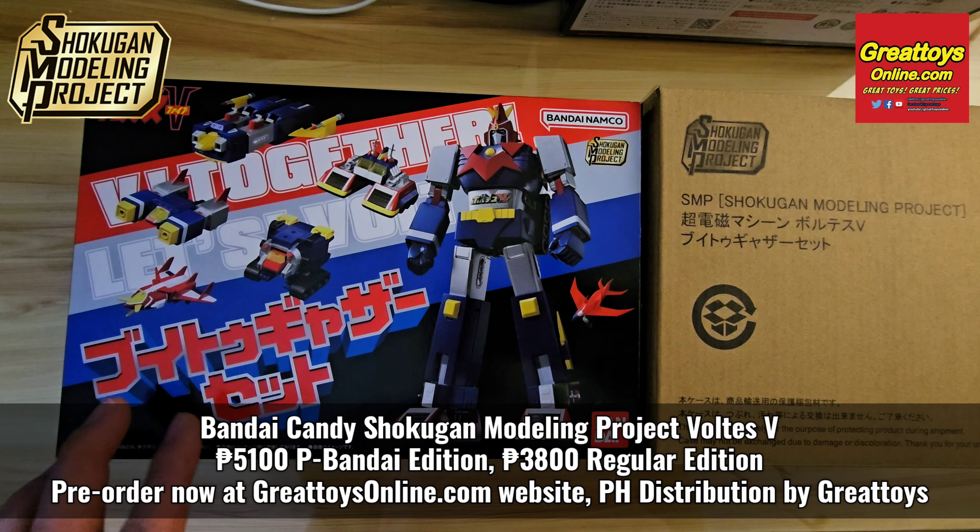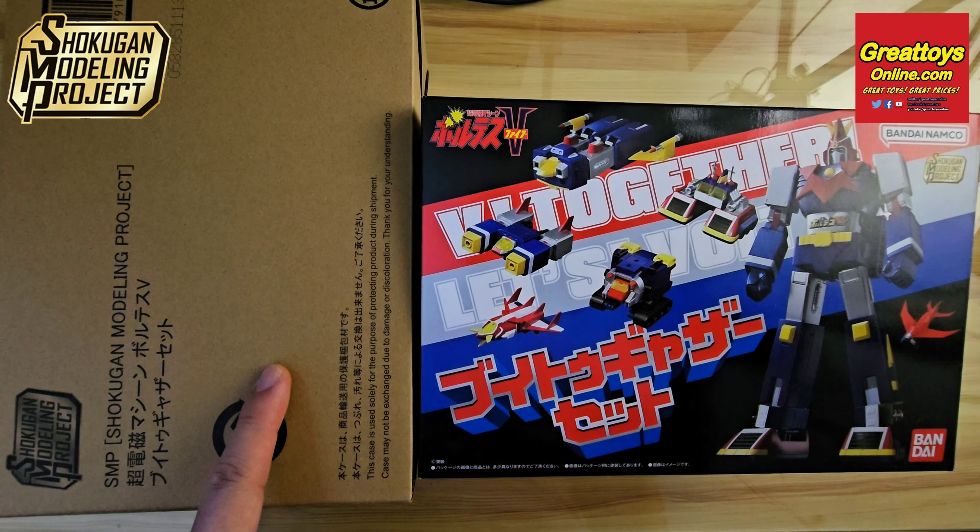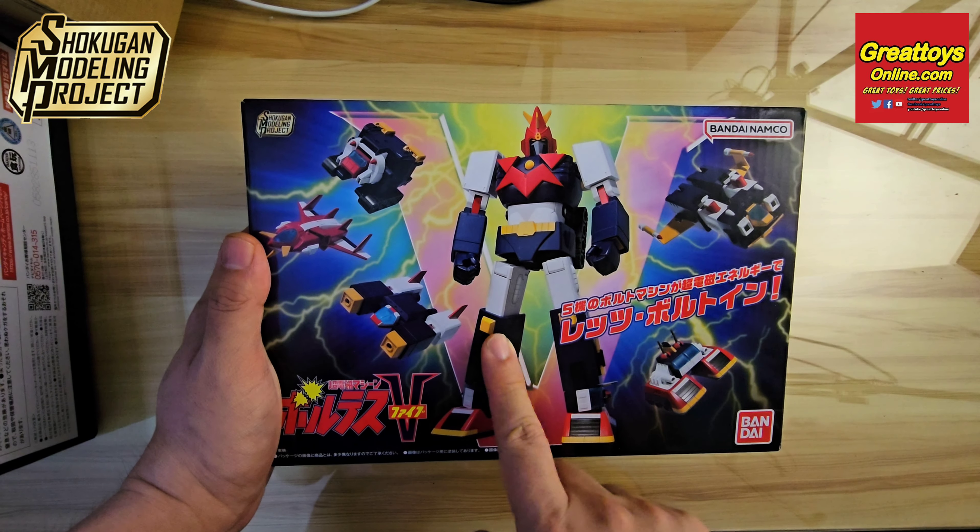Last month, we already made a quick unboxing of the Premium Bandai version. In Japan, this version is mailed to the end user and comes with a brown shipment box, while the regular version is sold at toy shops.